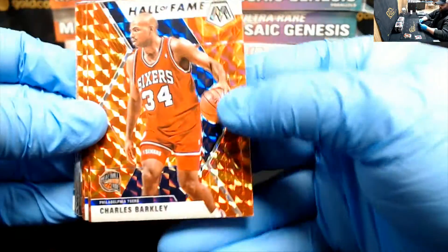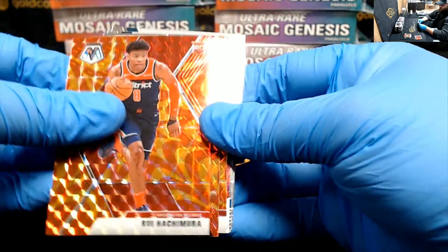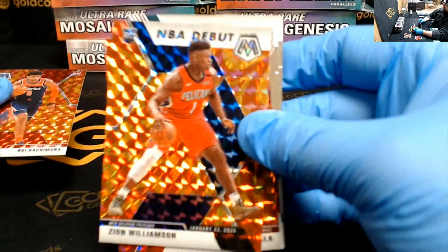Hall of Fame, Sir Charles. Rui Hachimura — that's a nice card. Boom, behind him, NBA debut, Zion. Huge, huge back-to-back cards there, Niles.